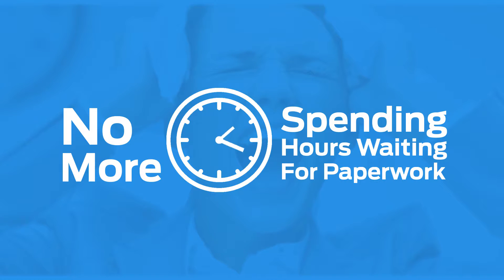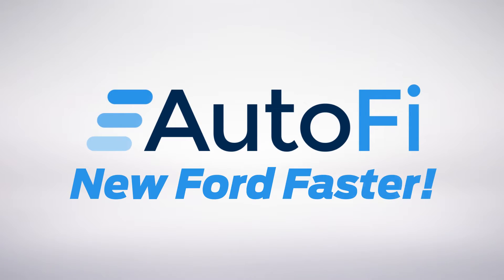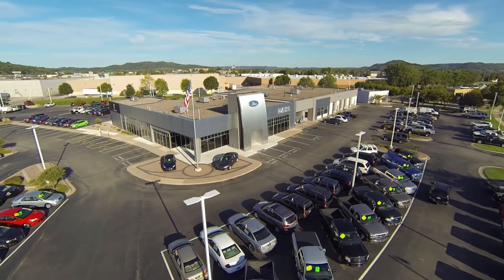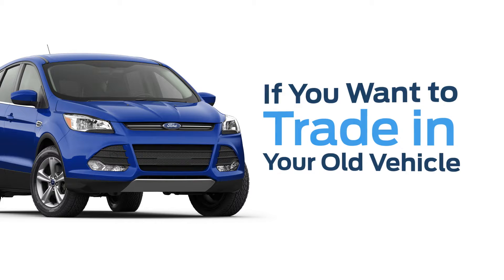No more spending hours at the dealership waiting for paperwork to process. AutoFi helps us help you get your new Ford faster. Of course we want you to stop into our dealership. AutoFi will schedule a test drive and an in-store signing so you can drive away the same day.